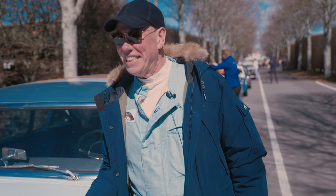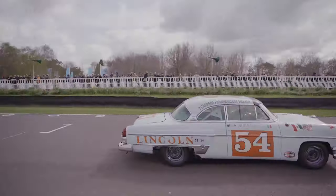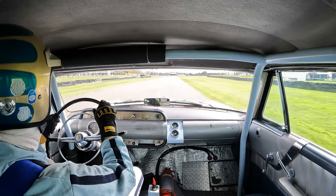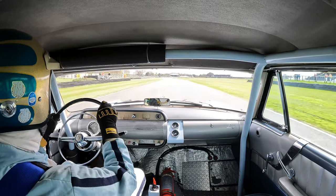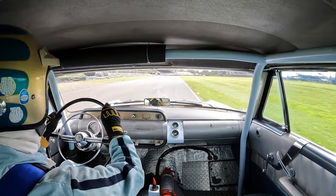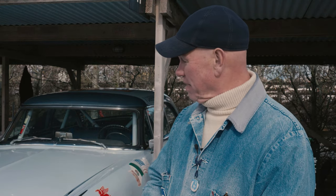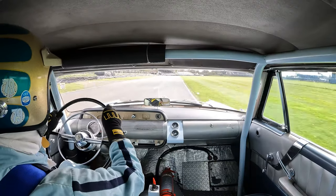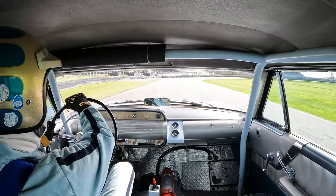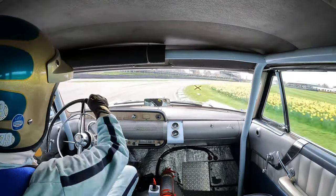It's a V8 — a 317 cubic inch V8, which is about 5.2 litres. It has a four-speed Hydramatic automatic transmission. It's pretty gutless out of the corners, so the idea is to try and keep as much momentum going as possible, which when you're doing over 100 miles an hour down the Le Mans straight, it's quite hard to tell yourself you've got to carry momentum and keep your foot off the brakes.